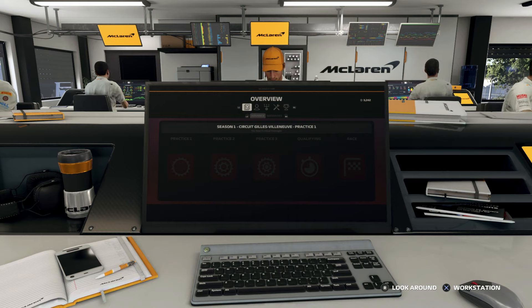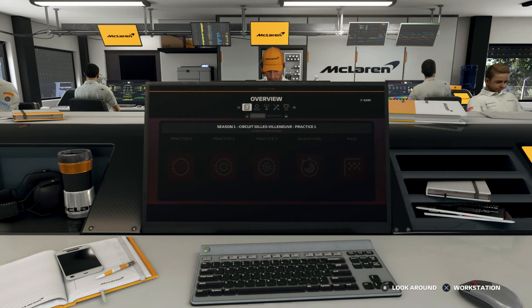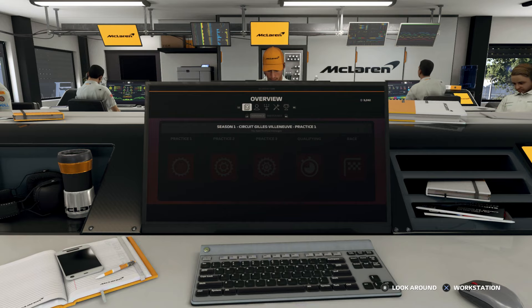Yo what's up guys, welcome to the channel and today I'm back on my F1 2019 career mode, this time we're in Canada for this one.